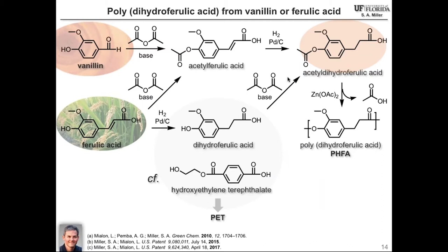Starting with either vanillin or ferulic acid, we can get to our target monomer, dihydroferulic acid. If you look at the center of the slide, you see its similarity to the hydrolyzed repeat unit of PET. Dihydroferulic acid is a hydroxy acid with an aromatic and two sp3 hybridized carbons in its structure — very similar to hydroxyethylene terephthalate, which also has two sp3 carbons in the backbone. Our rationale was that a polymer from dihydroferulic acid could have properties quite similar to PET.